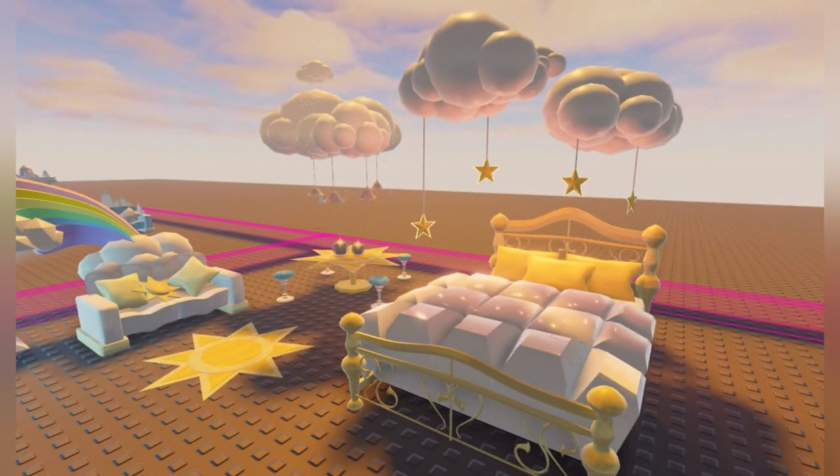First up we have the beautiful light dorm and there's this pretty cloud bed with a bunch of clouds in the sky and then stars. There is a star rug right there and a star table with a bunch of seats and some candles and pretty cloud lights.